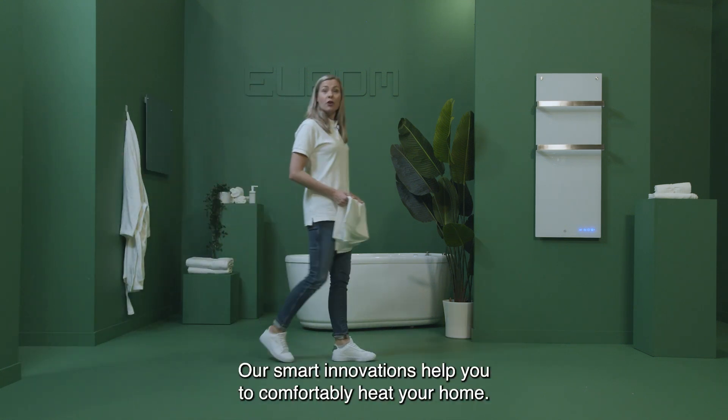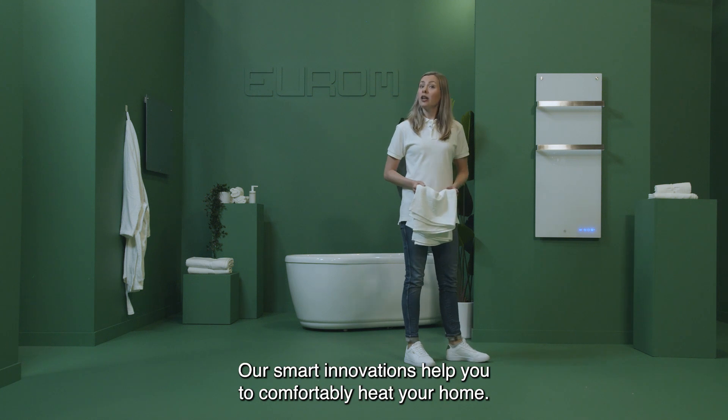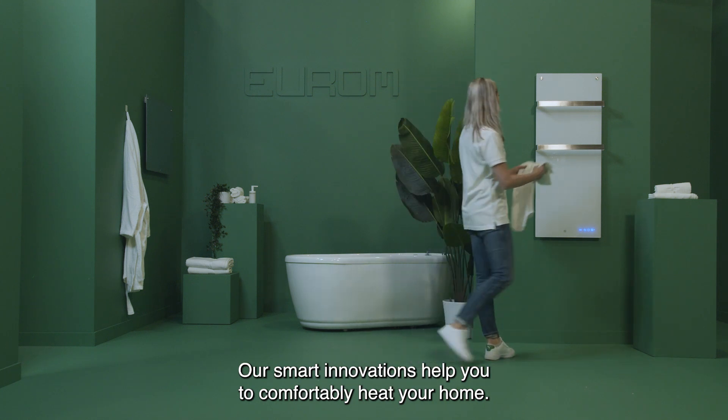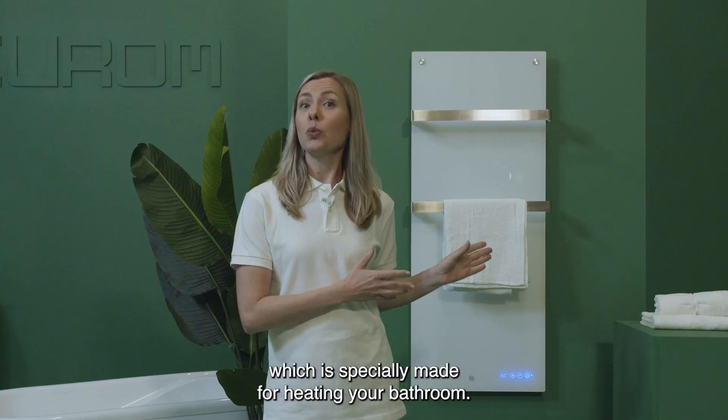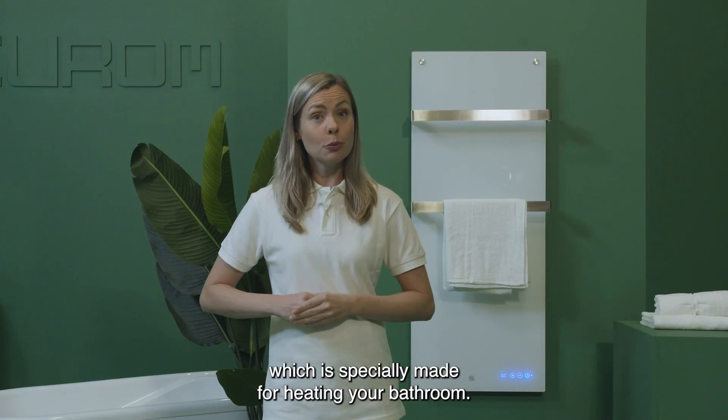Heating requires a new approach. Our smart innovations help you to comfortably heat your home. Take the Senai series for example, which is specially made for heating your bathroom.